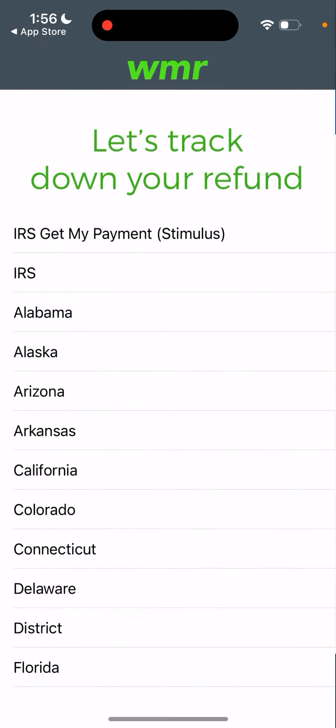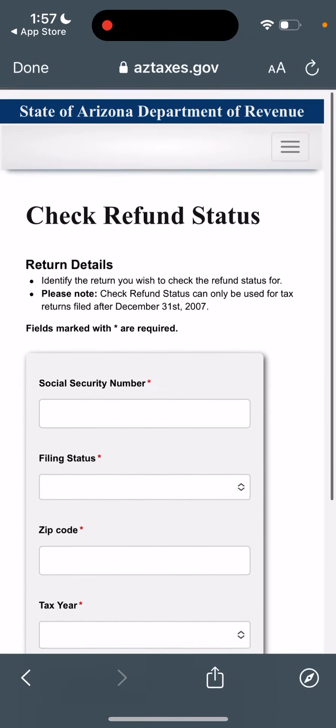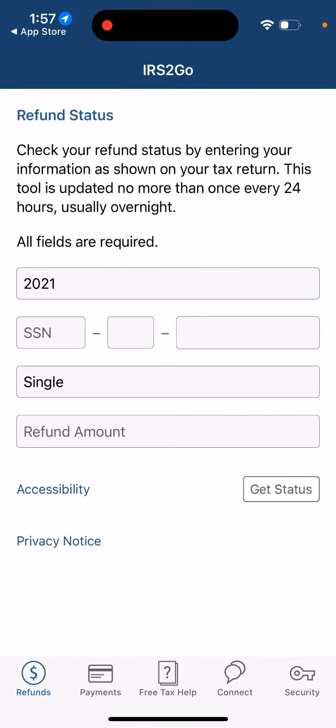This one seems at least decent and is working. So you can see it's not the best experience with those other apps, but at least with IRS2Go you can use it in a nice, convenient way.